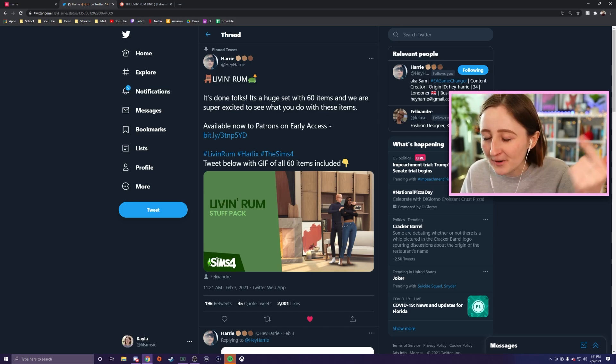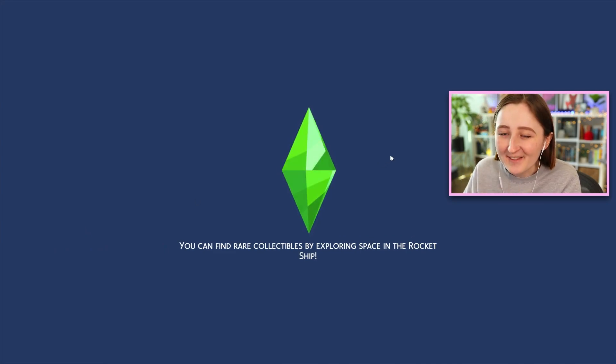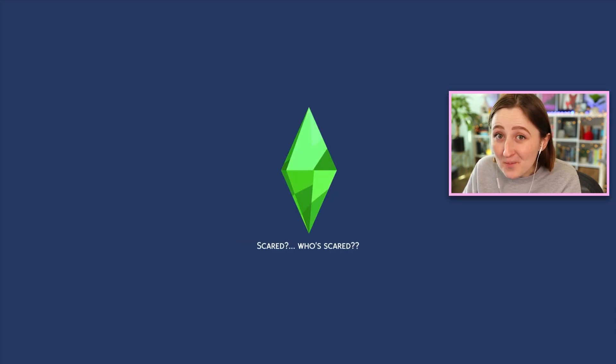So I will link all of their Tumblrs, Patreons, Twitter — everything is all linked down below. Please go follow them, download their stuff. It's so good, and I'm going to open my game. I always get so excited when I get to look at new build CC. It fully makes my day, it's just so much fun.